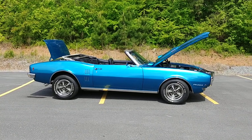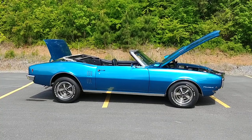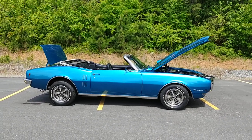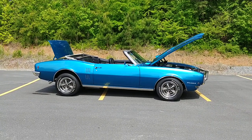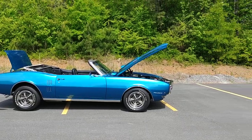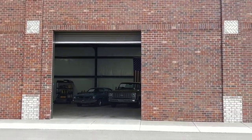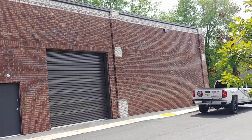Hey everyone, Phil here with Car Craft Classics. Once again, showing off some new inventory. Take a look at this gorgeous 1968 Firebird 400 convertible tribute car. What a gorgeous car. Recently restored — we'll talk about that in a second. We're coming to you today, like always, from Car Craft Classics. We're located here in Cumming, Georgia, 321 Canton Road.